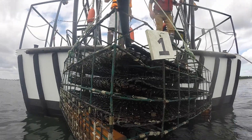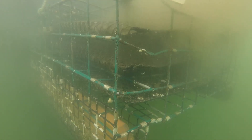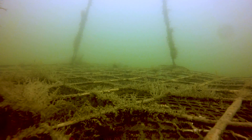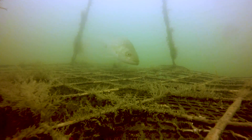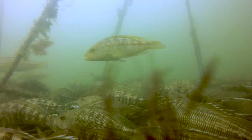Our team is also studying how shellfish farms can provide habitat to ecologically and economically important wild fish. We've collected video on oyster farms and natural rock reefs in Long Island Sound that reveals diverse and abundant numbers of fish using both types of habitat. Fish are using oyster cages as shelter from predators, as a source of food, and as refuge from currents.